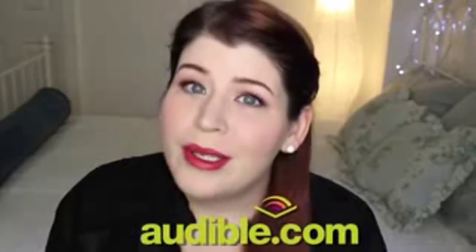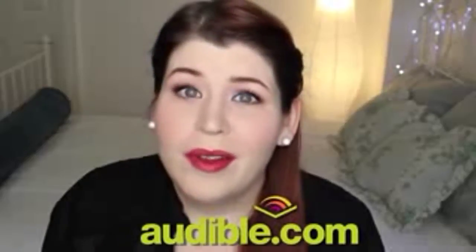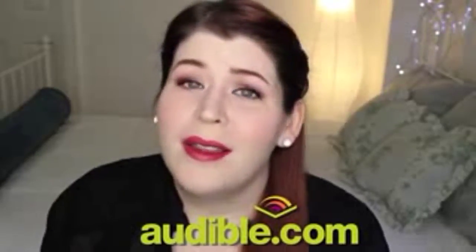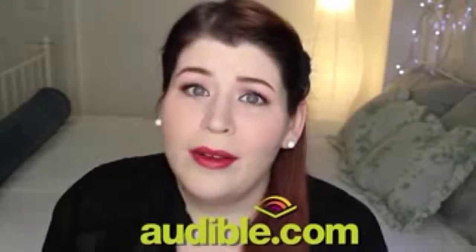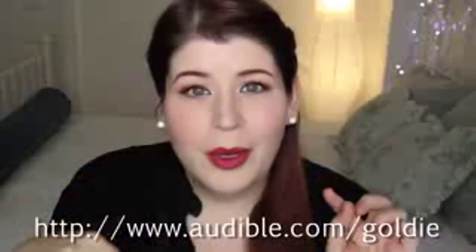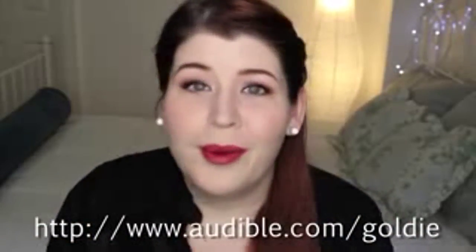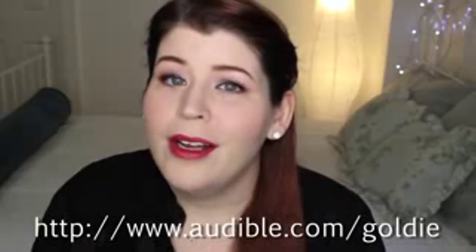The Perks of Being a Wallflower is available on Audible.com. Audible.com is the leading audiobook service — they provide over 150,000 titles of all different types, genres, and themes. There's even periodicals. I do want to say thank you to Audible.com for supporting my channel, as well as offering you guys a free audiobook download. If you click the link right here or down below, you'll see that you can download a free audiobook, whether it be The Perks of Being a Wallflower or something else.